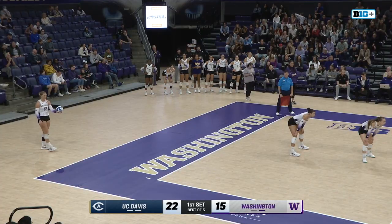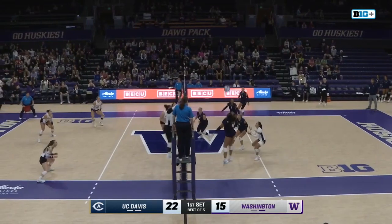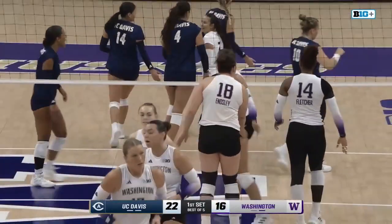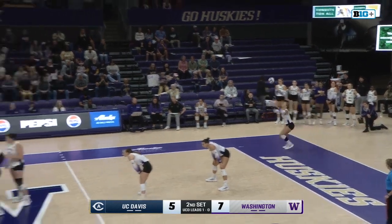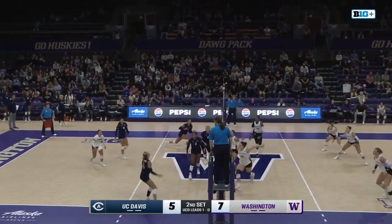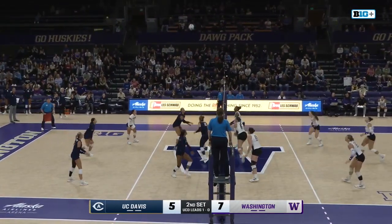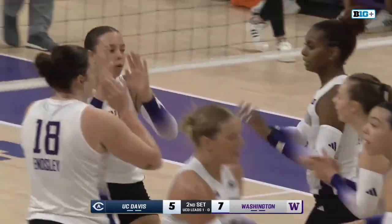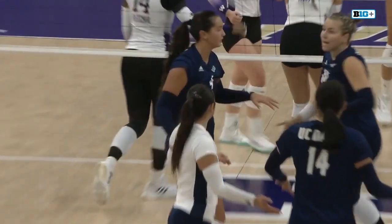Julia Hunt. The Huskies need some points to get back in this set, and they get another one. That's back-to-back points for Washington as Hunt and Fletcher were at the net on defense for the block. Wessels with the block and now she gets to serve. Fans in Seattle wanted to carry on that — they don't get it. Huskies just tap it over. Aggies attack. The block there for Washington again — 8-5 dogs.